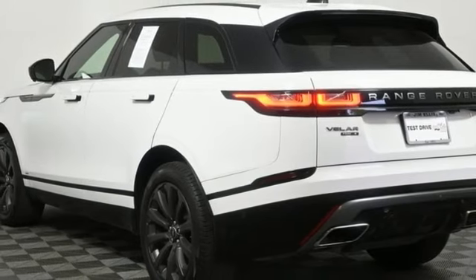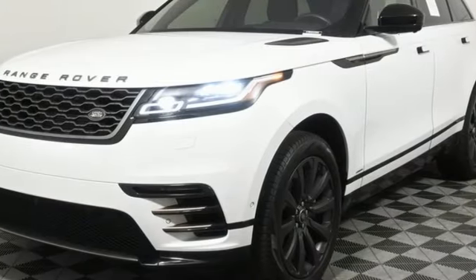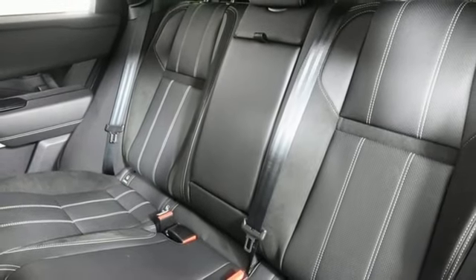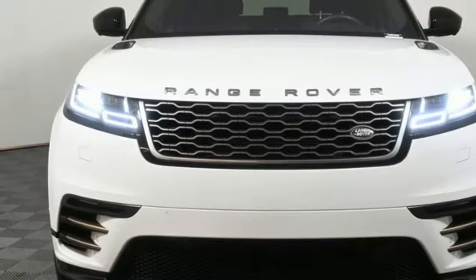Auto dimming rear view mirror, smart device navigation, memory exterior door mirror settings, power tilting steering column, auto tilt away steering column, and automatic transmission.